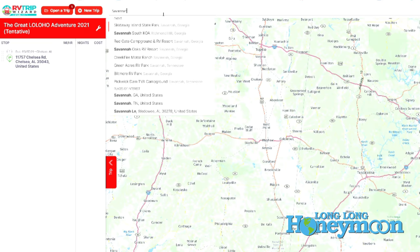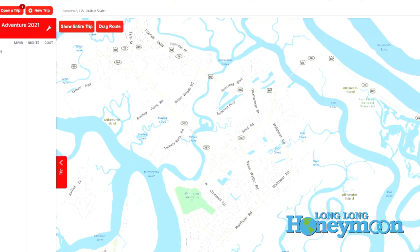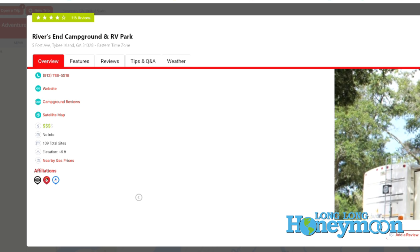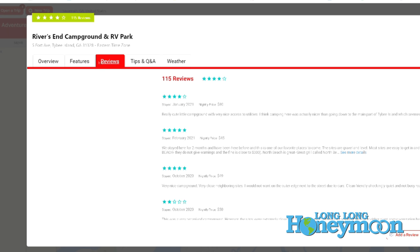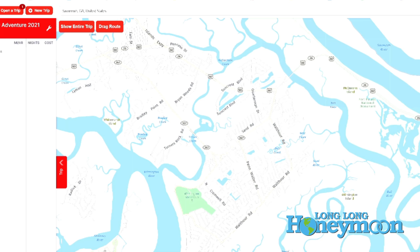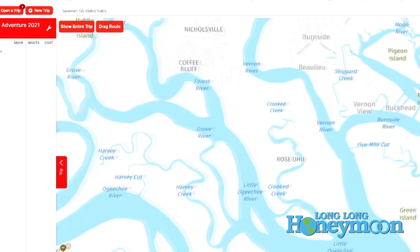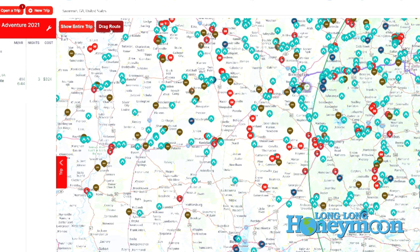It's $49 a year to join, but you get access to a lot of information — every kind of campground you can think of. You can filter by campground really specifically: national parks, state parks, county parks, city parks, privately owned, Good Sam Parks, Passport America Parks, 1,000 Trails Parks. So you can get really specific on what you're looking for along your route. And then you can also look for points of interest, things to do, places to see. It has lots and lots of detail. So if you are looking for really detailed trip planning software, RV Trip Wizard is probably going to be the most detailed that you're going to find. And it is really easy to use — it's very intuitive.